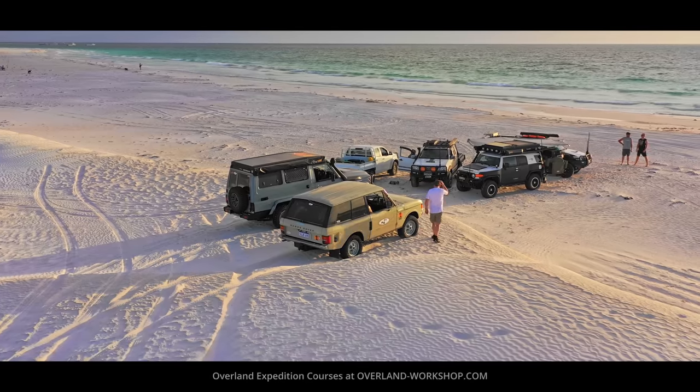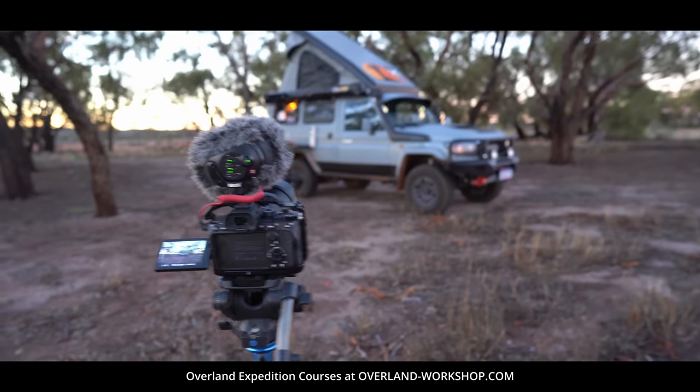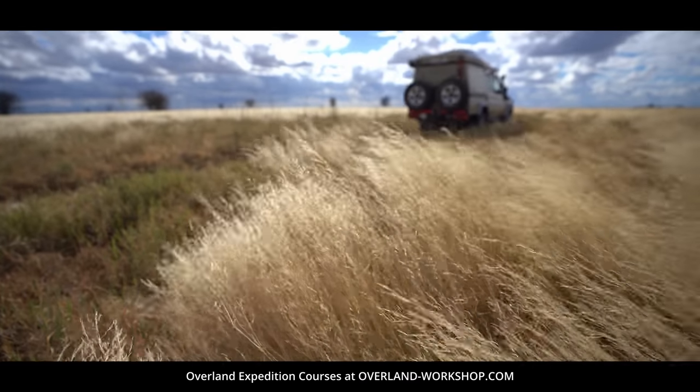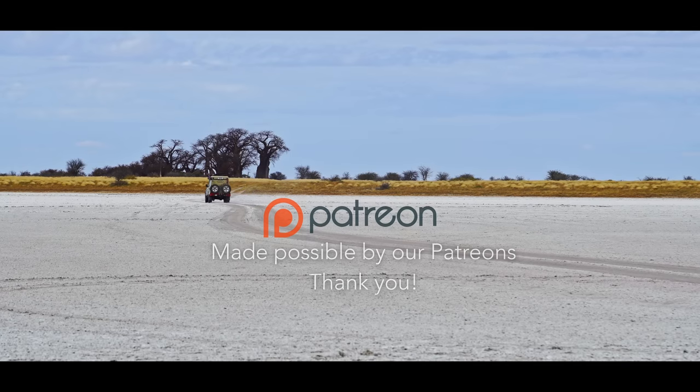This is what your money is being spent on. Established in 1996, Forex Overland is the world's first global overland expedition channel. Join us as we explore the world by four-wheel drive.